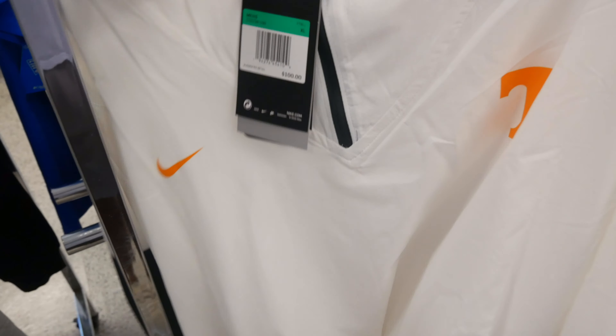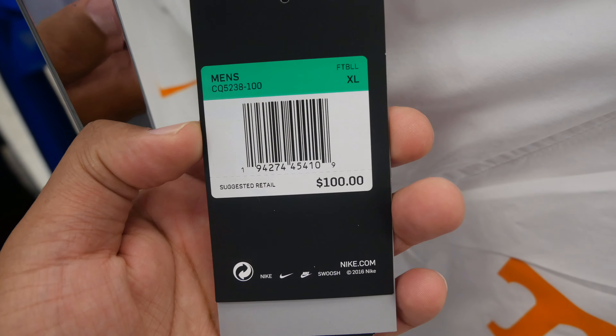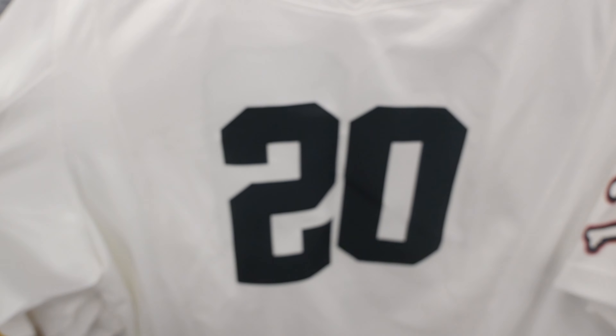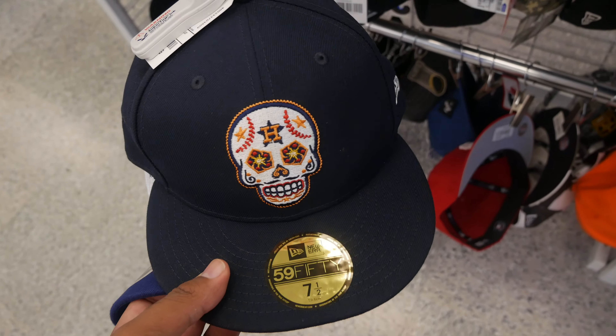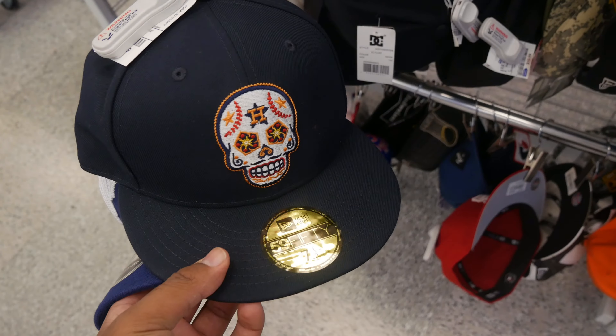At yet another Ross I found a Tennessee player on-field rain jacket — retails for $100 in a size extra large, priced at $24.99. I found three of them. I also found these Adidas with skulls on them, really nice looking, for only $14.99.